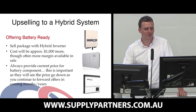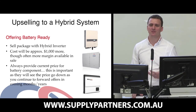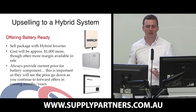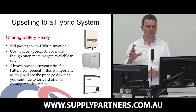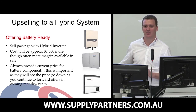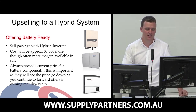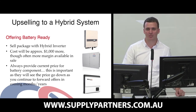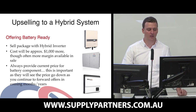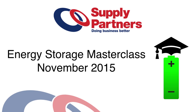Always providing the current price for the battery component of the sale is very important — even if they're not moving ahead right now. If they see the capital cost of doing the storage as a certain amount today, and then over the next months and years you continue to give them offers on energy storage and they see technology improve or get cheaper, then you will look at landing that second part of the sale.